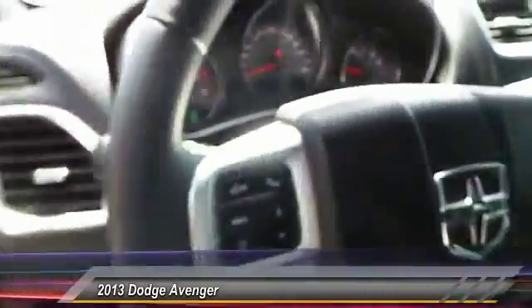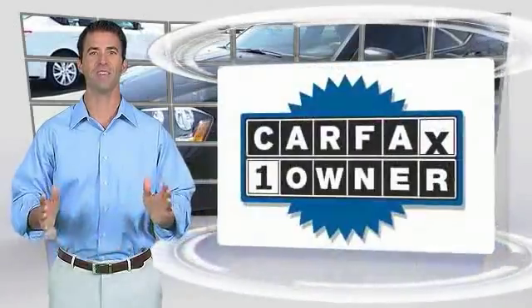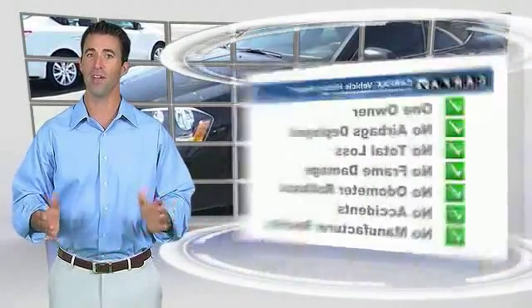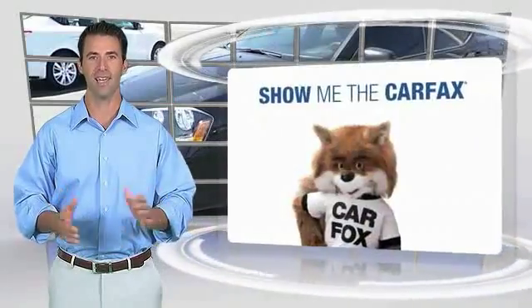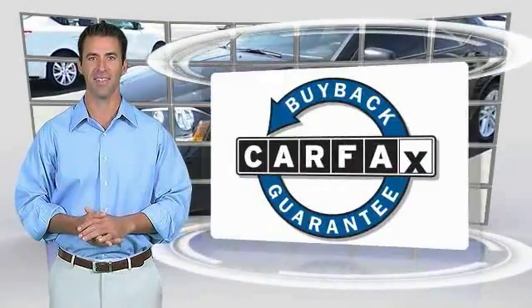If you like it online, you'll love it in your driveway. This is a one owner vehicle with a Carfax vehicle history report. Be sure to find a complimentary copy of this report online or contact the dealership. This vehicle qualifies for the Carfax buyback guarantee.